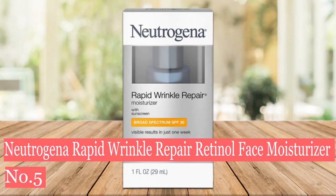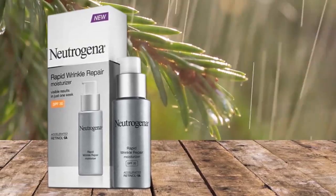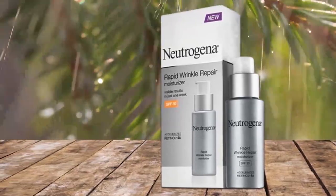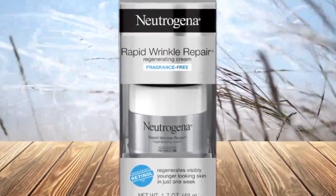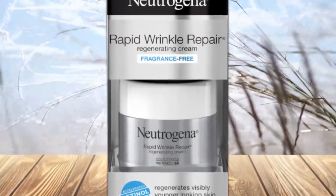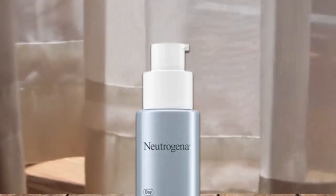Number 5: Neutrogena Rapid Wrinkle Repair Retinol Face Moisturizer. When it comes to over-the-counter retinol products, Neutrogena is a drugstore standby. The brand's regenerating cream, which can be used daily, combines the vitamin A derivative with hyaluronic acid and glycerin to deliver plumping hydration while smoothing wrinkles. The deep moisturizing face cream helps improve the look of fine lines, dullness, wrinkles, and dark spots. It moisturizes and absorbs quickly into your skin and doesn't have any strong odor.